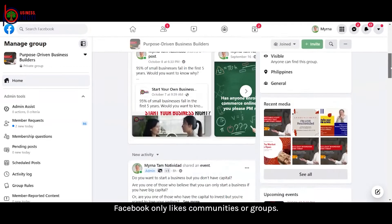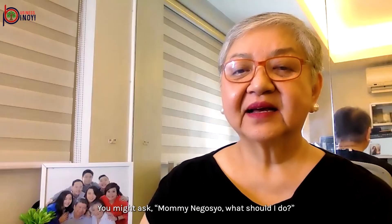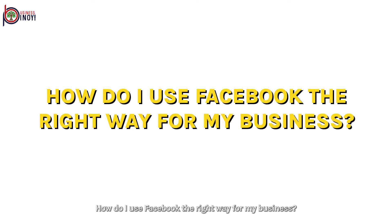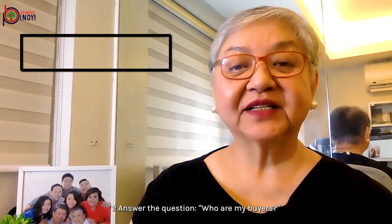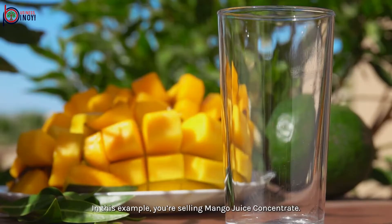You see, Facebook only likes communities or groups. You might ask: what should I do? How do I use Facebook the right way for my business? Well, you can do that with these tips. One: answer the question — who are my buyers?